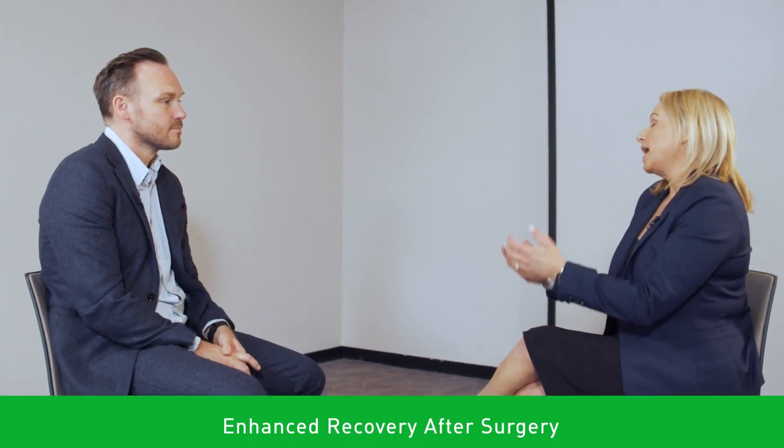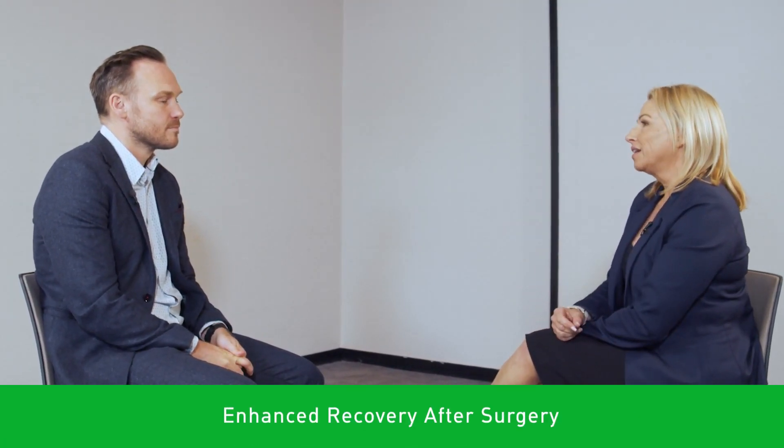Can you tell me why everybody should know about ERAS or Enhanced Recovery After Surgery? Absolutely. And I can tell you in one minute or a hundred minutes. I think if you think about what care your mother or father would want, it's definitely an Enhanced Recovery pathway.